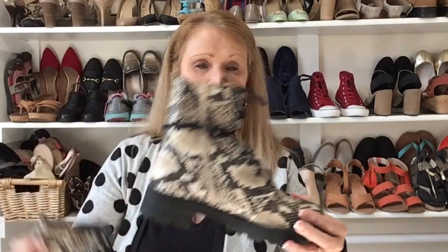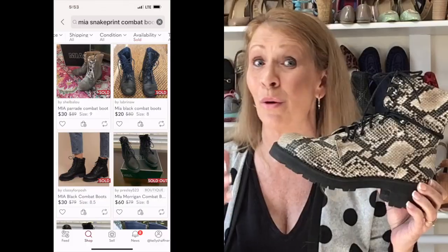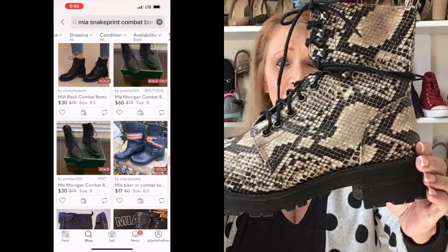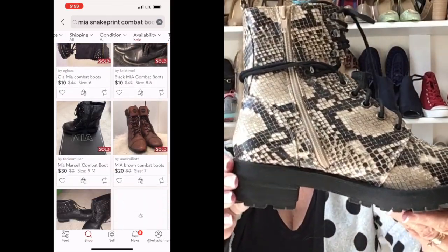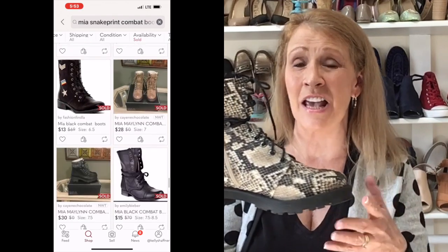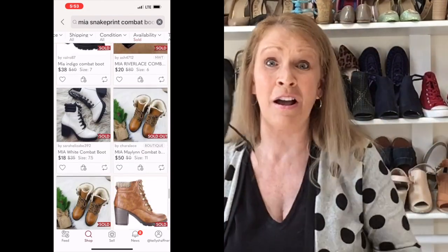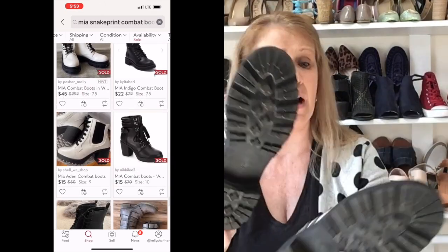These are definitely in the running for one of my favorite pairs from this day. I picked up a lot of shoes that are in my size, and these are my size — a size 8. They are a combat style bootie, all man-made synthetic, and I picked them up because they are on trend. They're by the brand MIA, and MIA makes some really trendy shoes. I would stay away from MIA unless they are current styles. This one has a zip on the side and lug soles — they look marvelous.